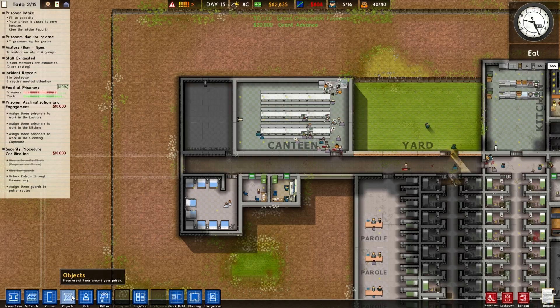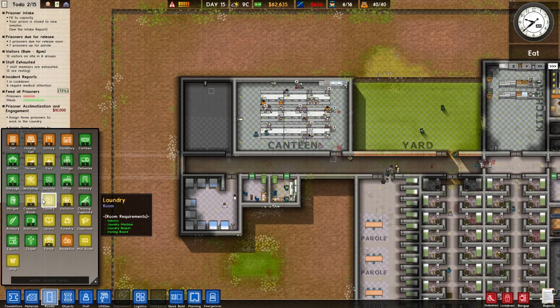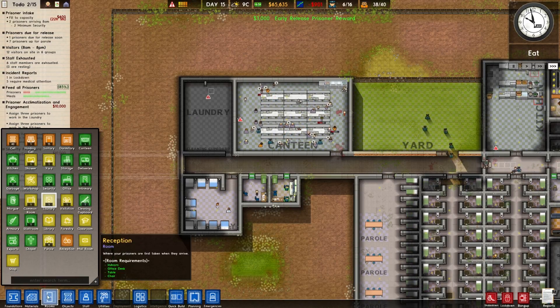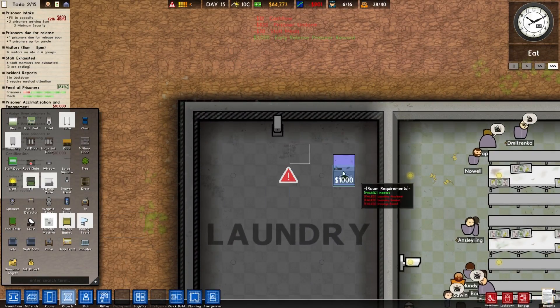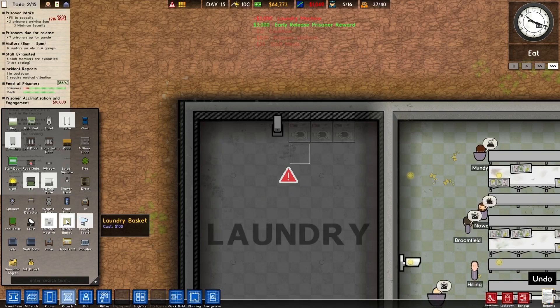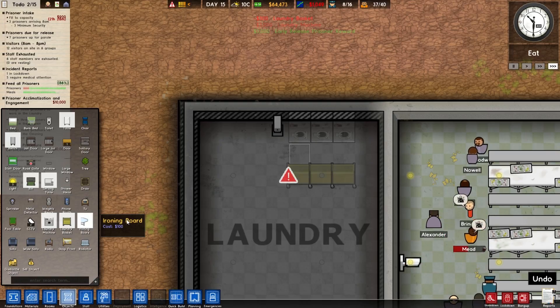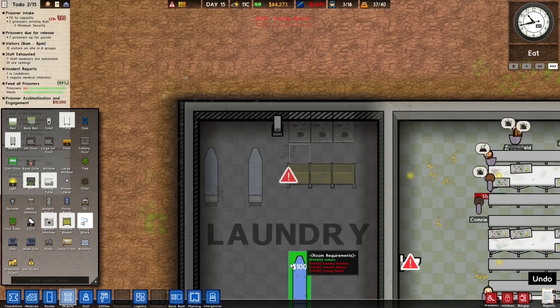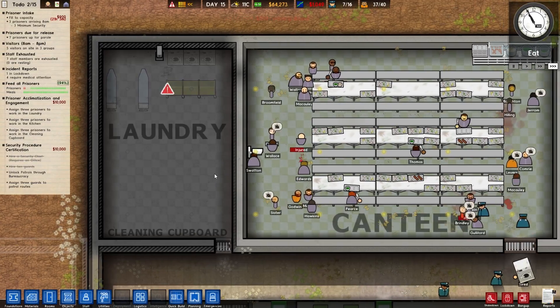Alright, so laundry rooms. Under chalet yard workshop, laundry — you need at least one laundry machine, a laundry basket, and an ironing board. There we go, there's our laundry room.